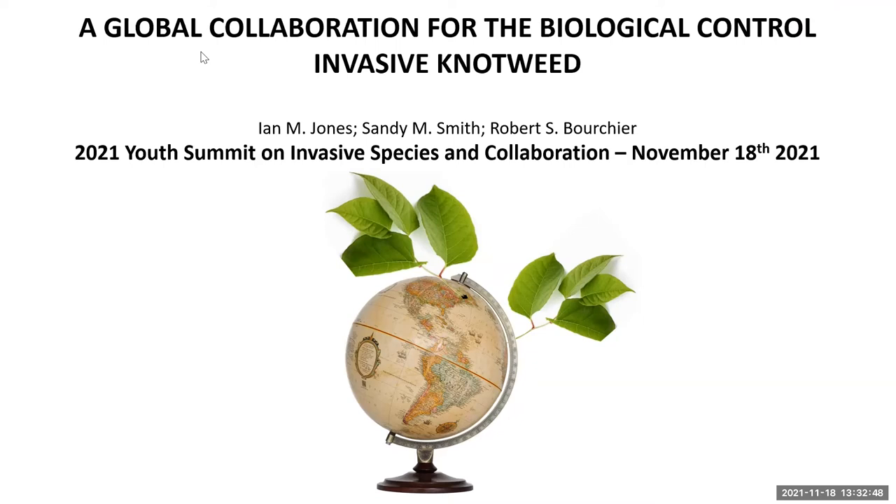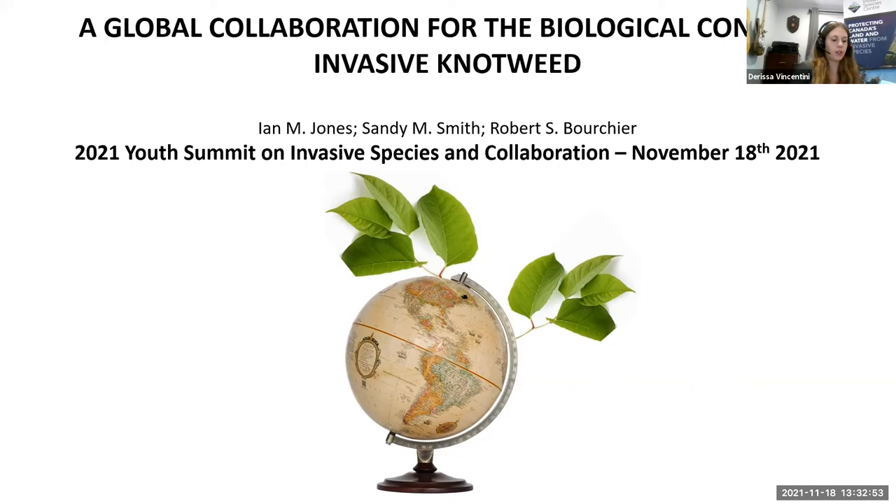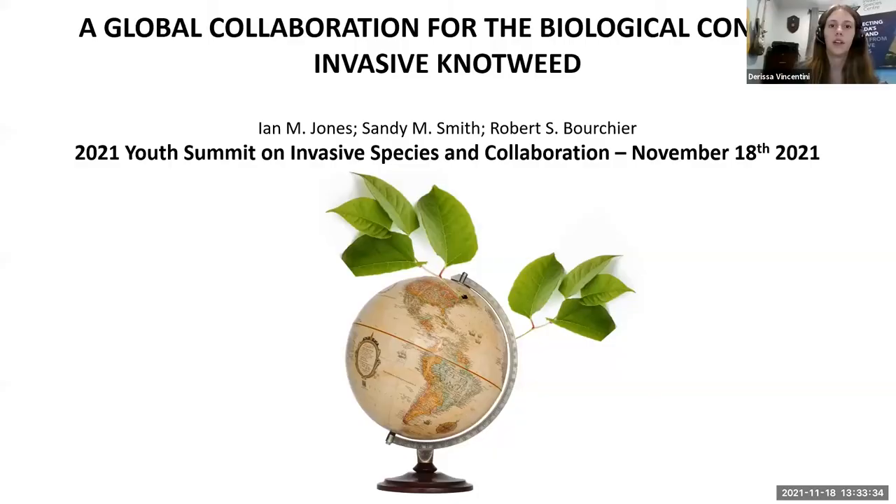Next we have Dr. Ian Jones, a post-doctoral research fellow working with the Smith Forest Health Lab at Agriculture and Agri-Food Canada. His research focuses on the ecology of insect-to-insect or insect-to-plant interactions, and today he'll be talking about a global collaboration for the biological control of invasive knotweed.